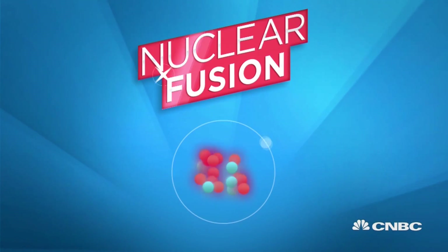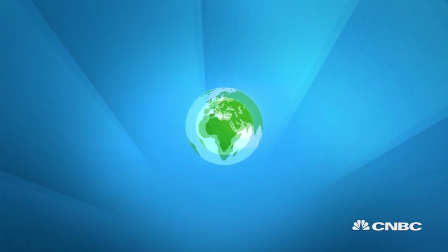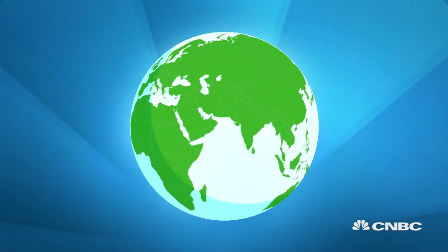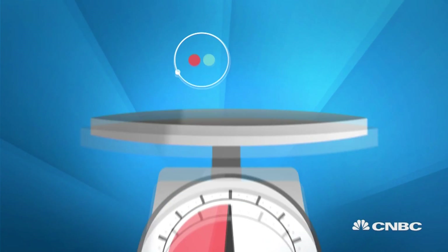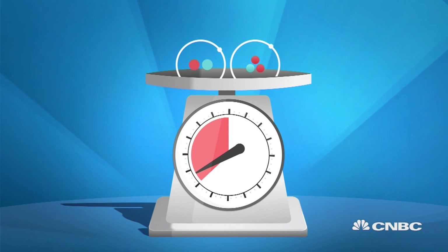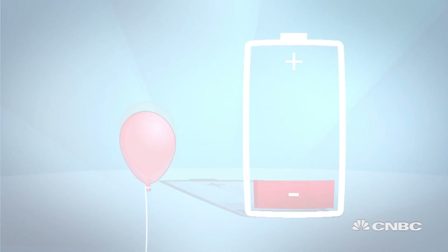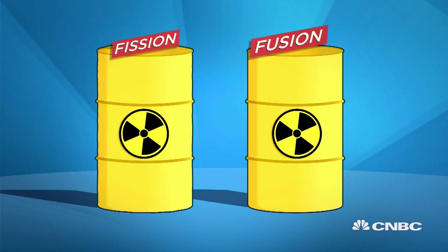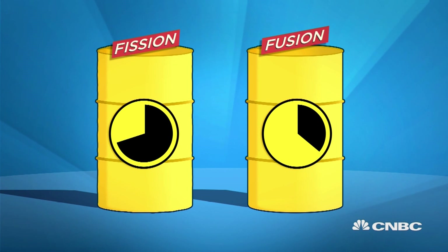Nuclear fusion is the direct opposite to fission. Instead of using uranium atoms, this process uses atoms found in a substance that makes up 71% of the Earth's surface — water. Hydrogen, the H in H₂O, is nuclear fusion's raw material. Specifically, heavy hydrogen atoms such as tritium or deuterium are used. In fusion, these atoms are sped up, heated up, and slammed into each other to create helium and a large amount of energy. Fusion does produce radioactive waste, but in contrast to fission, the waste has a much shorter lifespan.